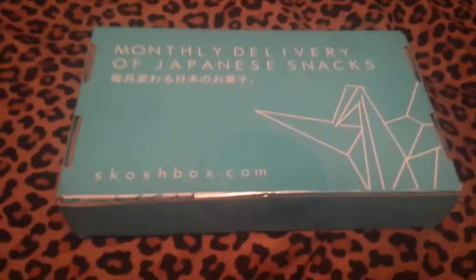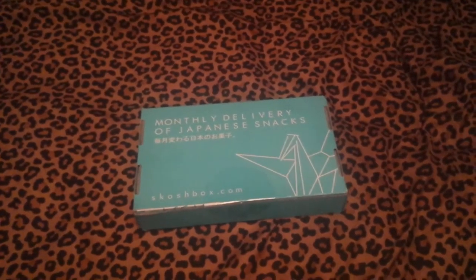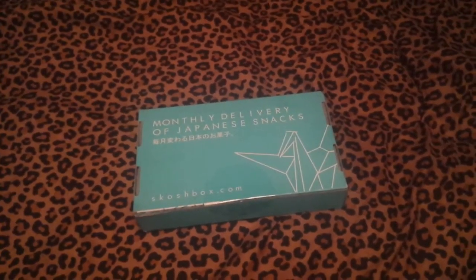This is how the box looks. It's really cute, really pretty. I don't know what's in this box. Sorry if the camera is a little shaky, but I'm going to open it and see what's in it.